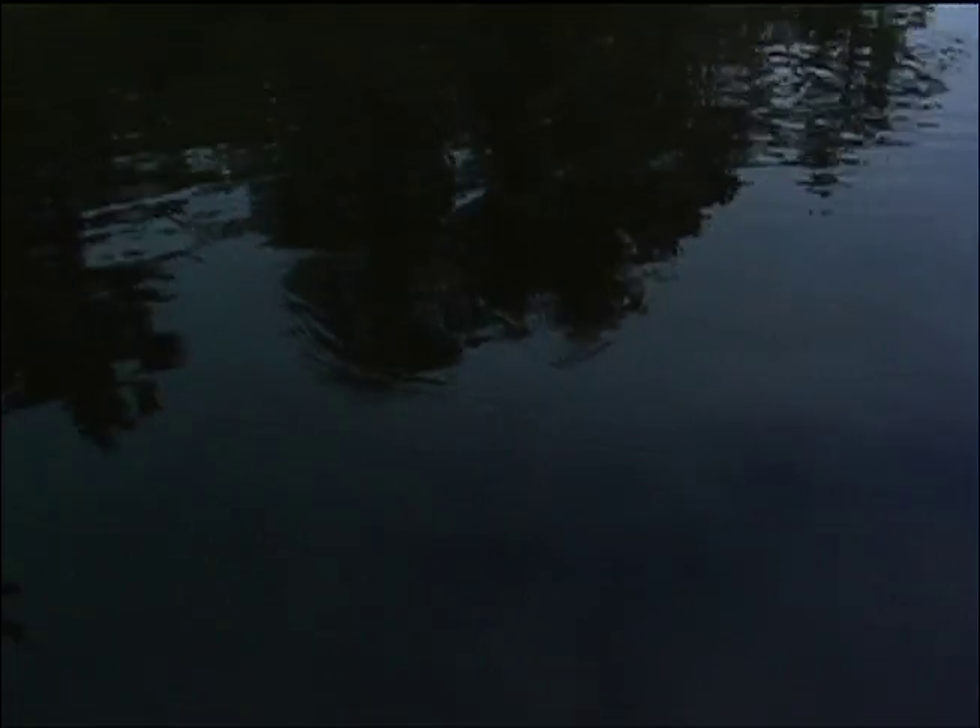There's a fish. There you go. Oh! Lost him.